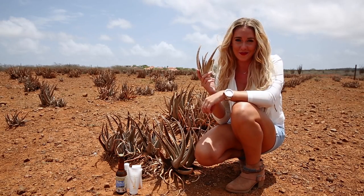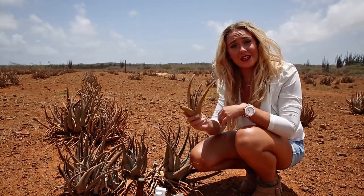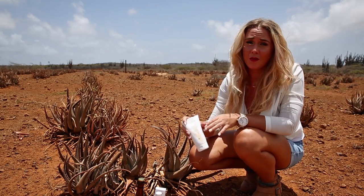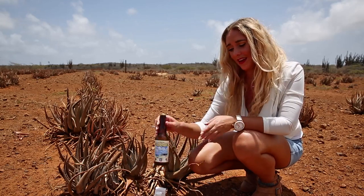This is aloe vera and it has some astonishing properties. You may know it as a great way to relieve sunburn, but what you probably do not know is that here on Bonaire we put aloe vera in our beer.